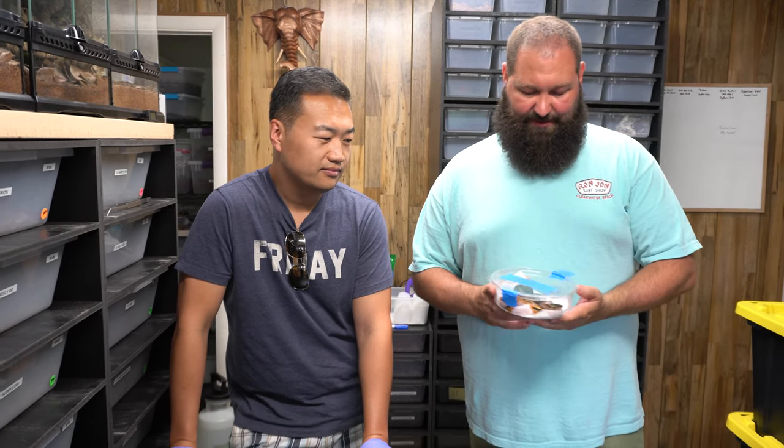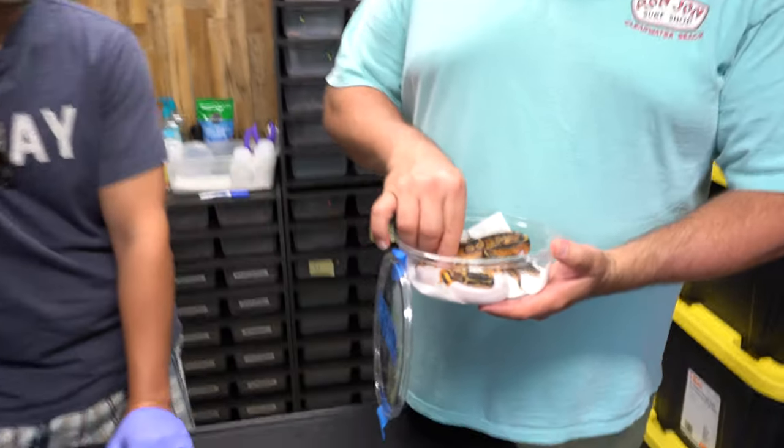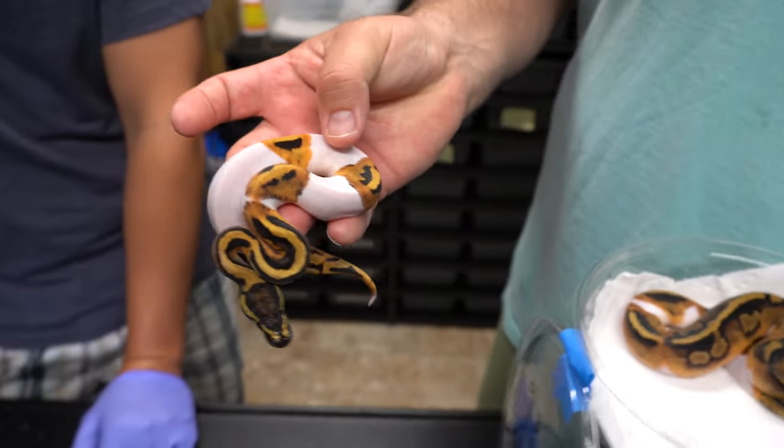Two female Pieds. One of them looks really good. Kai is always producing stuff. They both look really good, but this one is like super bright.